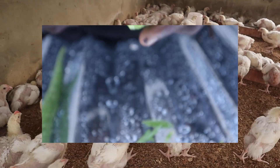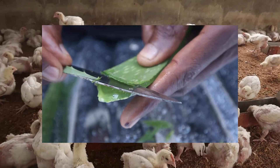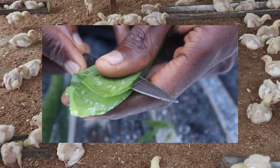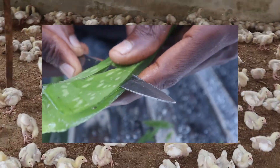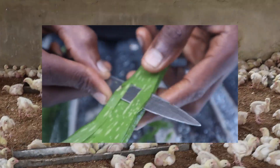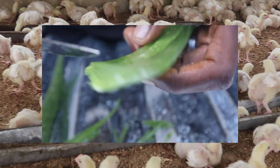The eighth point is to use coccidiosis-resistant breeds, if available in your locality. There are some chicks that have been bred to have higher resistance to coccidiosis. This does not mean coccidiosis will not affect them, but they have a higher resistance to it.